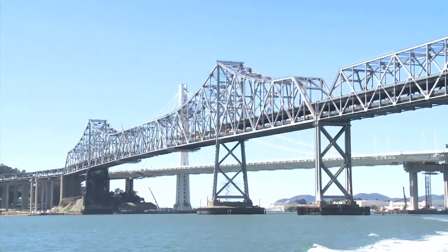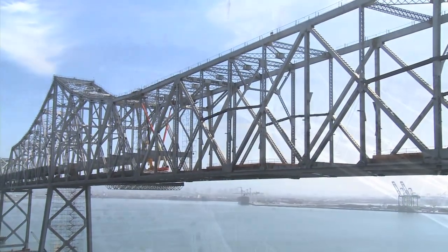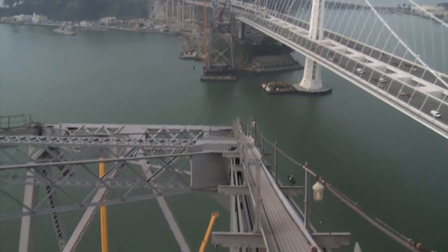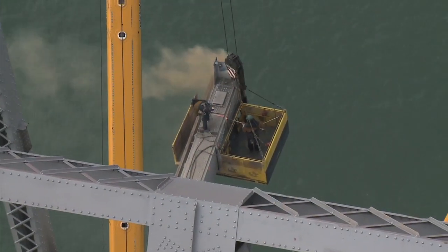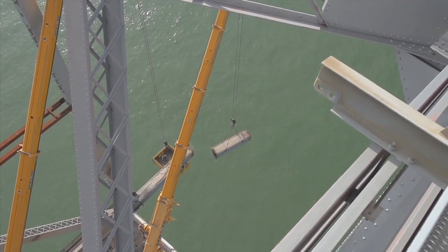Bringing down over 58,000 tons of steel is an awesome endeavor. But the team working on the first phase of the demolition of the cantilever truss — the highest and most visible portion of the upper deck — is up to the challenge.